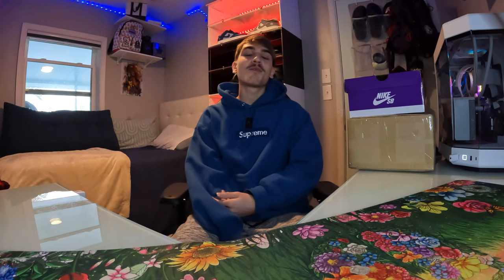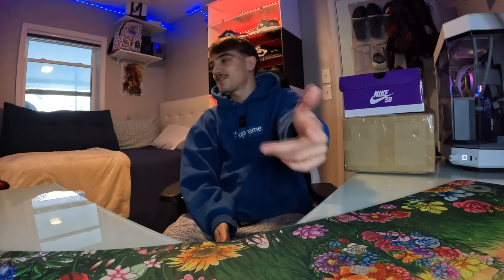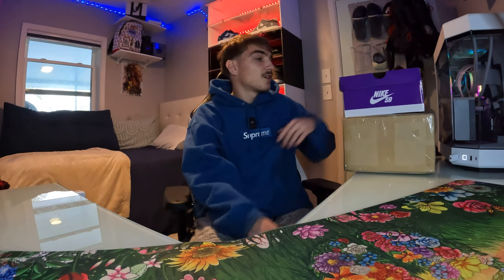Hey, it's young too real on the mic. Today I'm coming back with another recent retail pickup video. I got a bunch of pickups — two shoe pickups right here, one Nike SB in this box, and another pair you'll have to stay tuned to see. I also got some clothing. Just smash that like button, drop a sub, and let's get straight into this video.